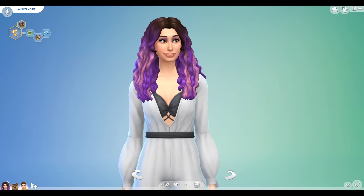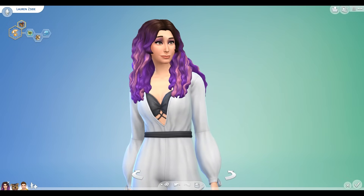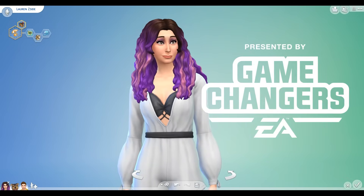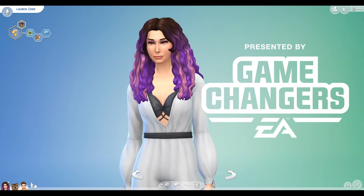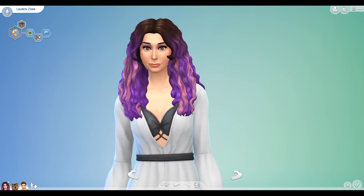Aloha guys and welcome to the brand new Sims 4 Island Living pack. This video was made possible by EA Game Changers who sent me a free code to try out the new pack. So thank you so much EA Game Changers for doing that. And I am so freaking excited.